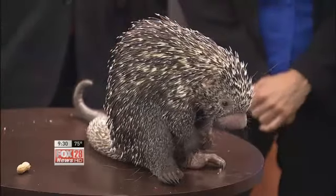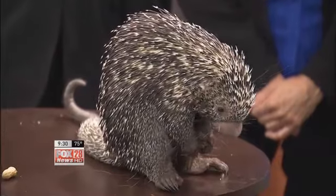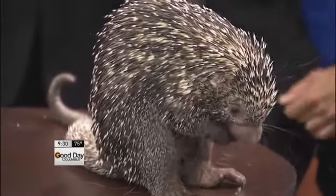How big will Percy get? Percy's only about five months old now, so he can get up to 11 pounds — almost double the size that he is now. You're going to need to wear a back brace carrying Percy around when he gets to 11 pounds.